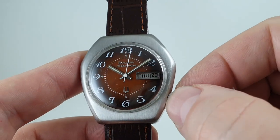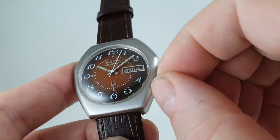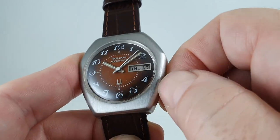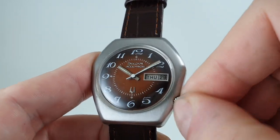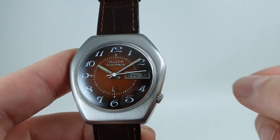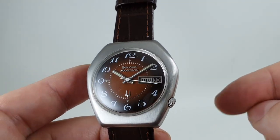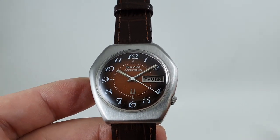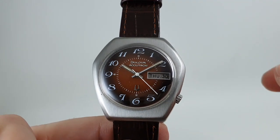Semi quick-set day and quick-set date. You turn the crown — it is a bit fiddly because it is right tucked into the case. You don't pull the crown out on this one. You leave the crown pushed in when you're changing the date. To change the day, you go past midnight and back to 8 o'clock, and then past midnight again.